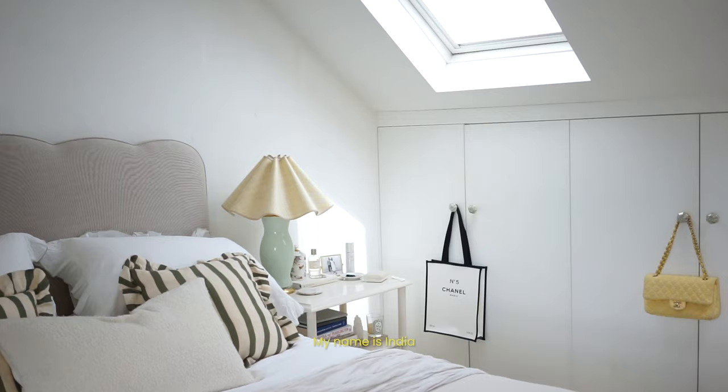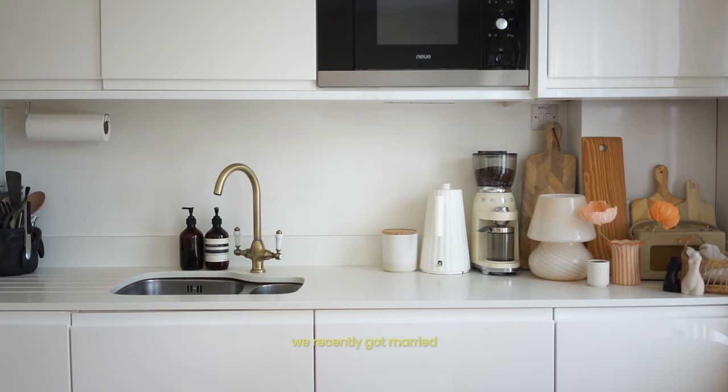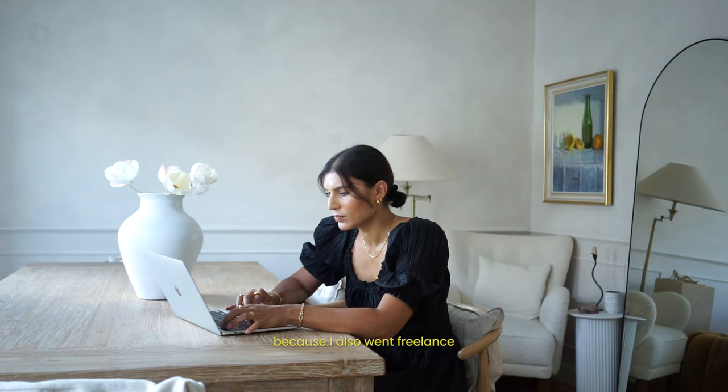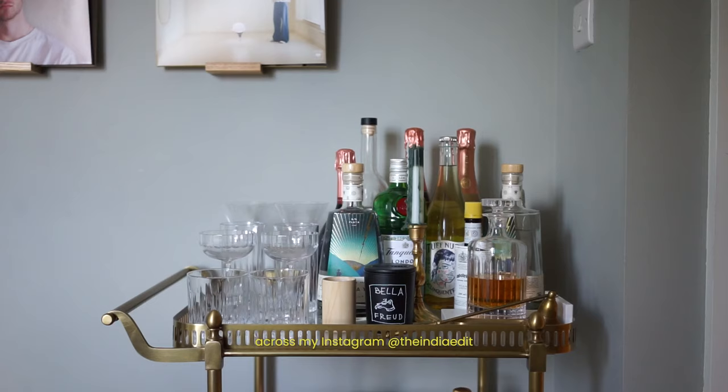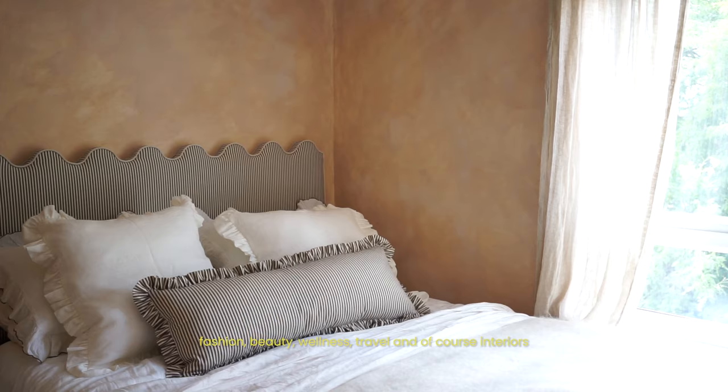My name's India, I am a content creator based in London. I live here with my husband — we recently got married — and this year has been a particularly big one because I also went freelance to focus solely on creating content across my Instagram at The India Edit. I love sharing lifestyle content across fashion, beauty, wellness, travel, and of course interiors.